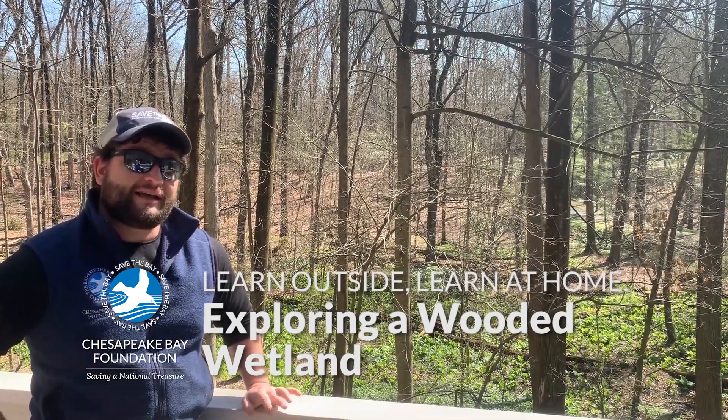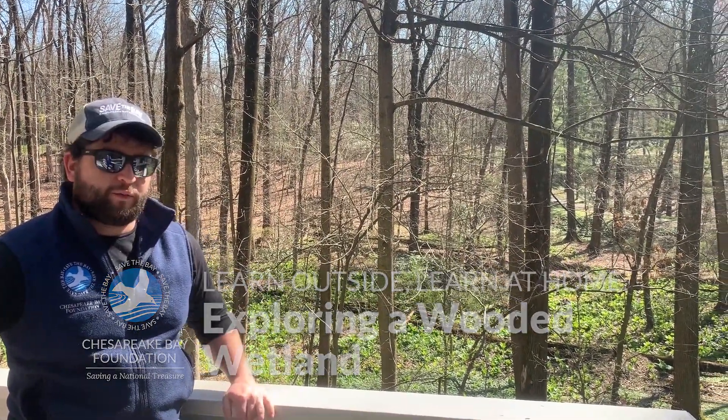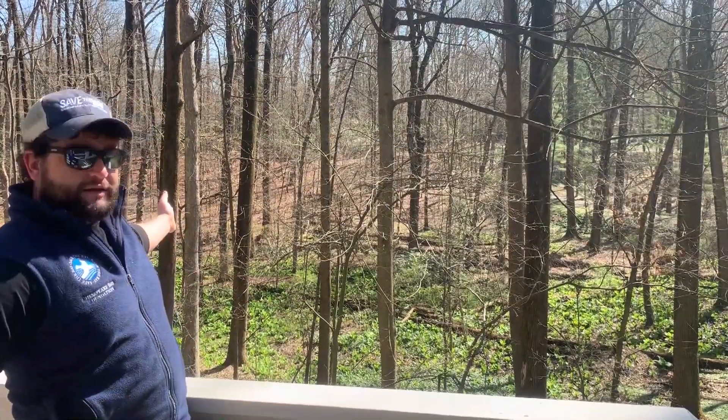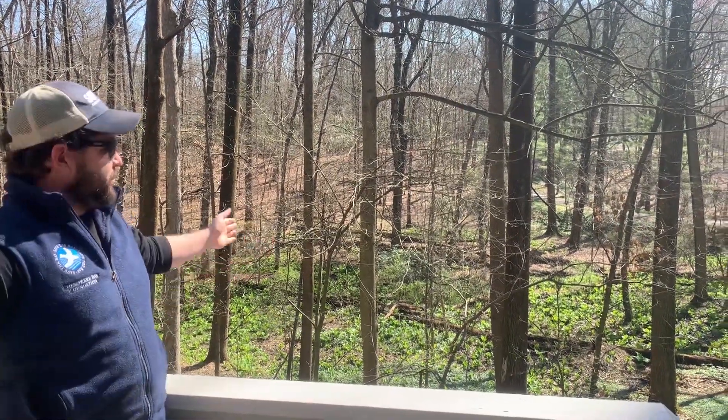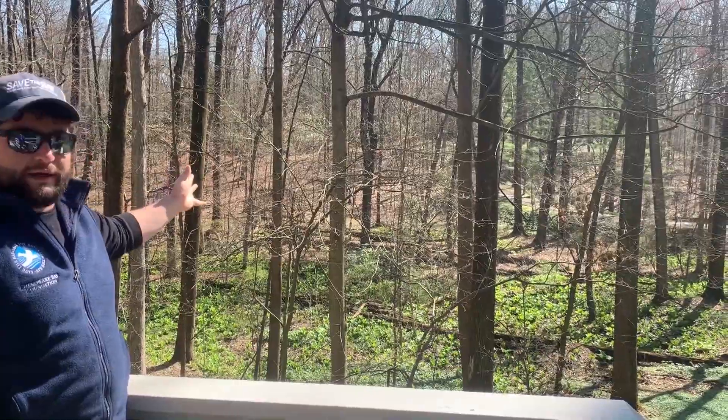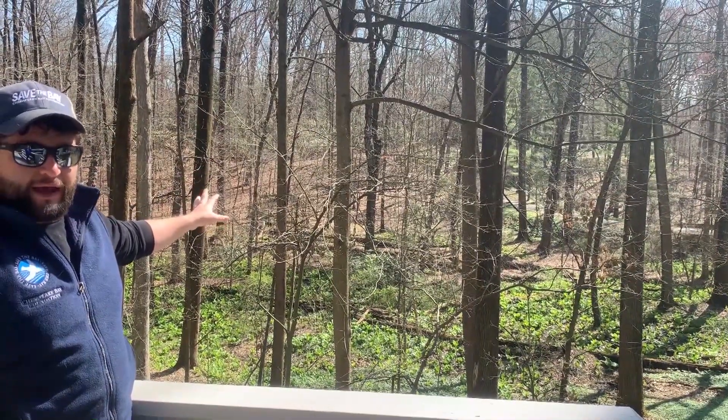Hello everybody. We're going to be taking a look today at a freshwater wetland out here in these woods. My name is Ben. I work for the Chesapeake Bay Foundation, and as you can see behind me there is a wooded area. On the ground we have a wetland.